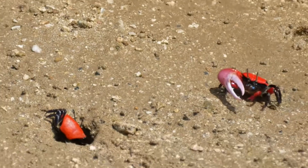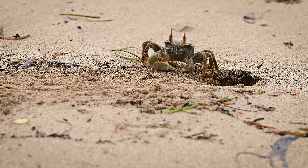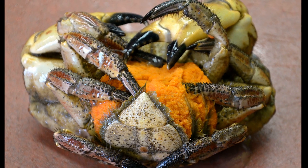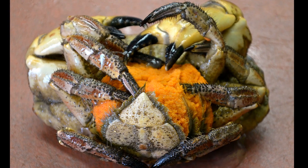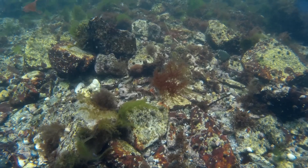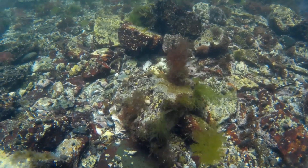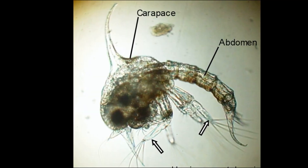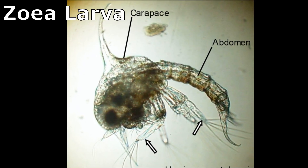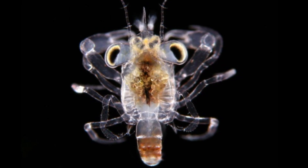Crab mating takes place just after the female has molted and is still soft. Females can store male sperm for a long time before using it to fertilize their eggs. When fertilization has taken place, the eggs are released into the female's abdomen, where she holds the mass of eggs in place. Eventually, the eggs hatch as tiny larvae that drift in the open ocean. Larvae go through a number of growth stages before finally settling on the seafloor. Each species has a particular number of zoeal larval stages, separated by molts, before they change into the megalopa larval stage, which resembles an adult crab except for having the tail sticking out behind.